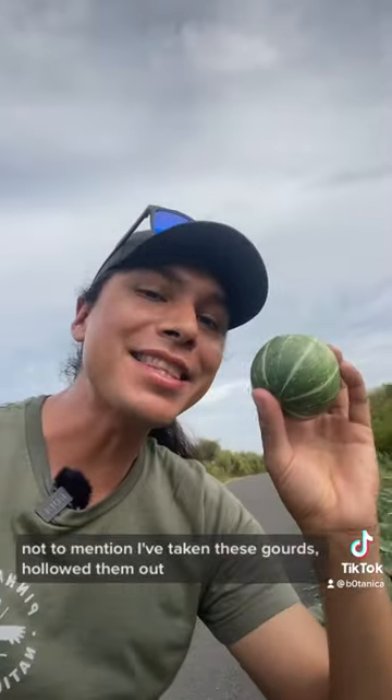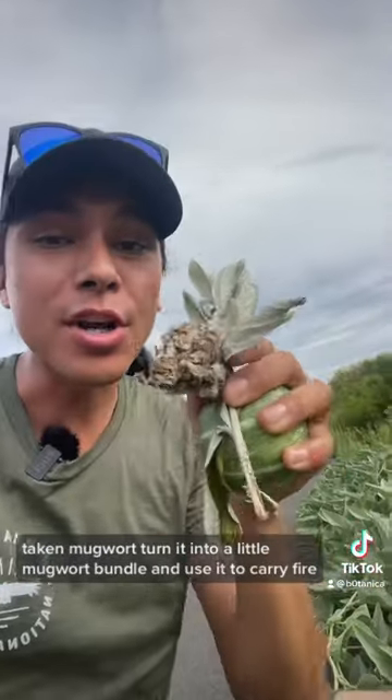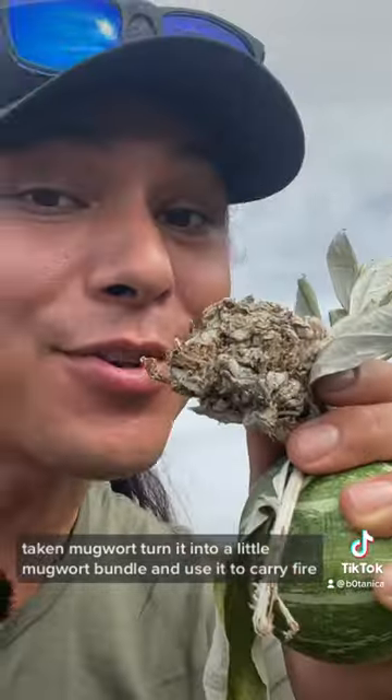Not to mention that I've taken these gourds, hauled them out, taken mugwort, turned it into a little mugwort bundle, and used it to carry fire.